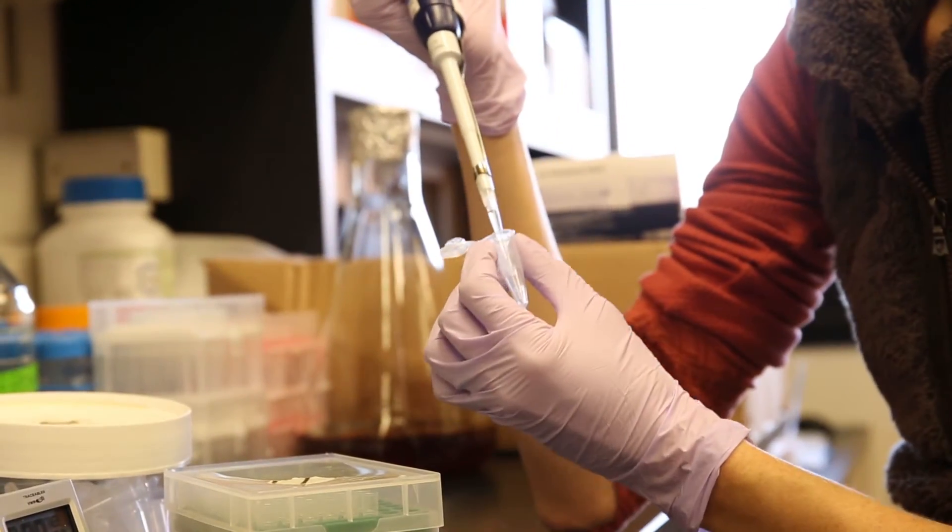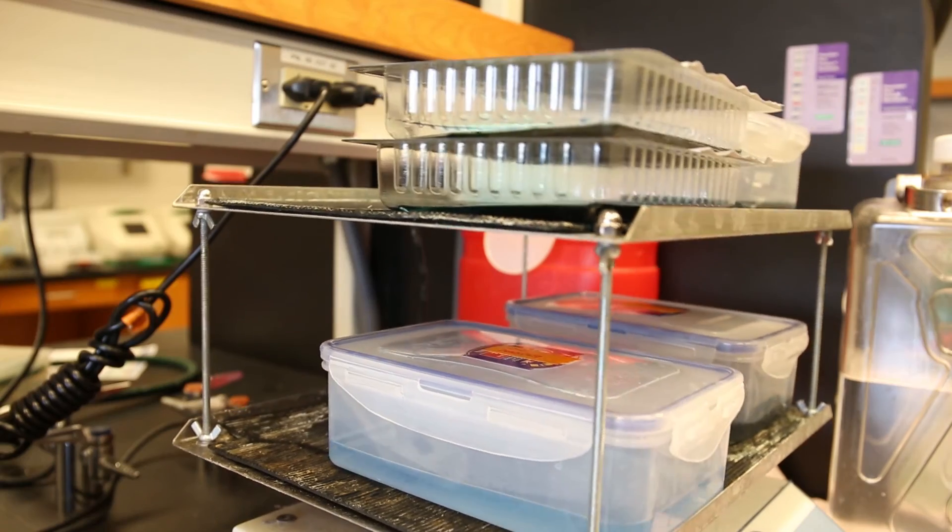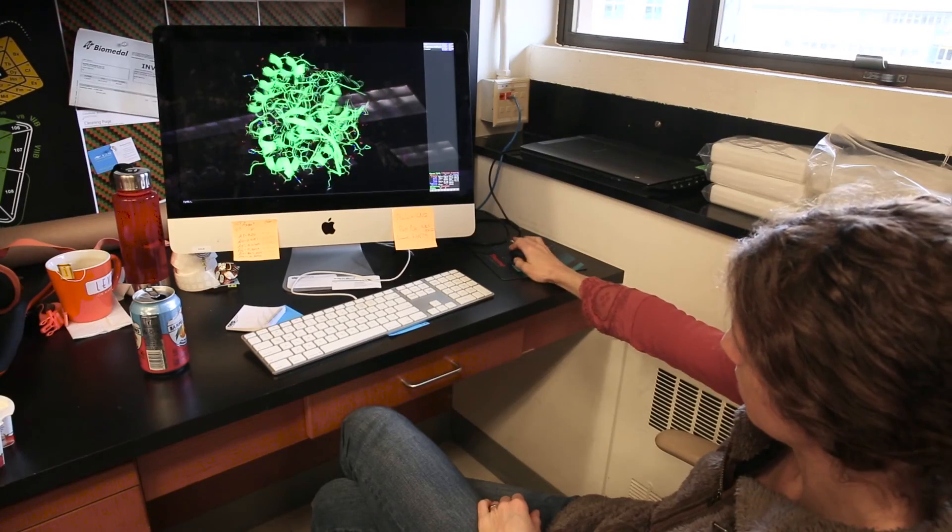PVP Biologics is a company that we founded here at the university to take this technology, to translate this technology, and ultimately to bring it into human clinical trials.